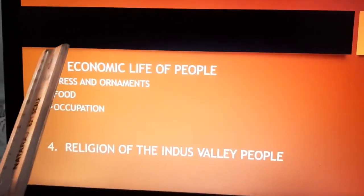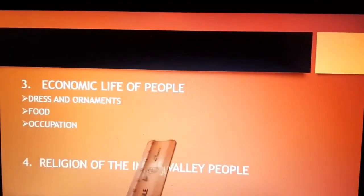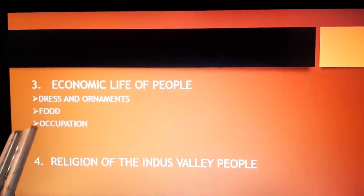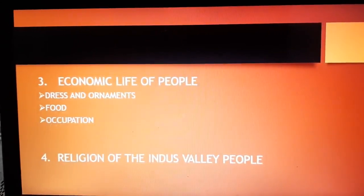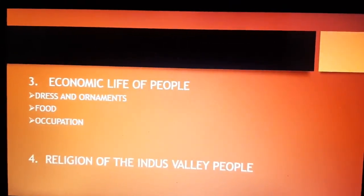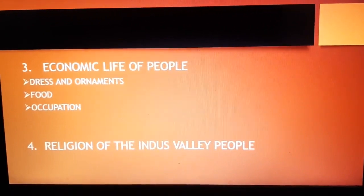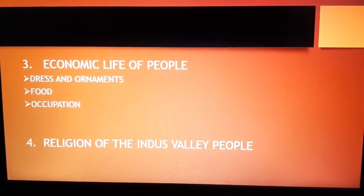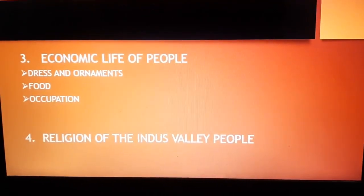Now we come to the third point — the economic life of the people. We will learn about the dress, ornaments, food, and occupation of the Indus Valley people. The Indus Valley people were the first in the world to spin cotton and woolen yarn. They preferred loose dresses. Men used to wear dhoti and a shawl, while women wore a type of skirt and wrapped a shawl around their shoulders. Men and women both were very fond of ornaments. Necklaces, fillets, armlets, and finger rings were common to both.